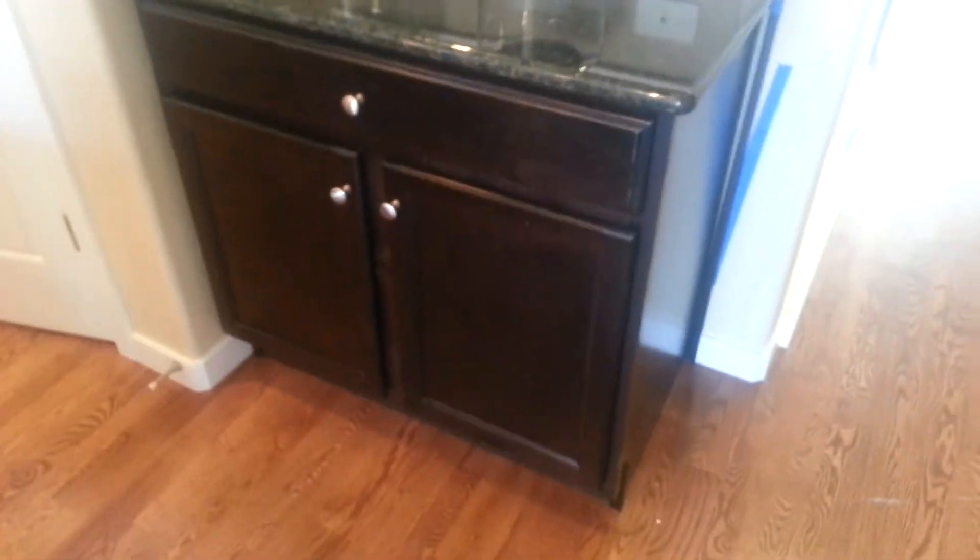Standard here is this counter space, which is great. And this is the kitchen with a pantry over here. This is a large kitchen.